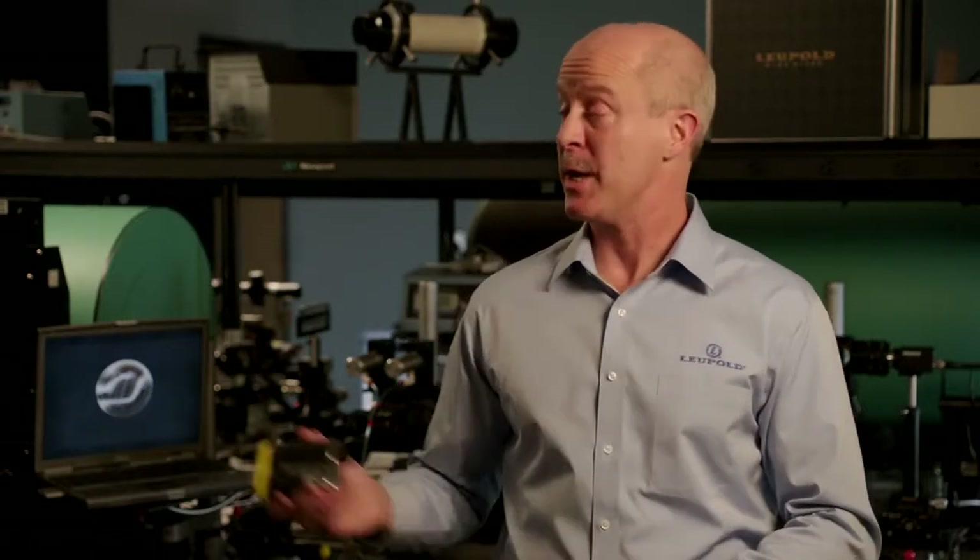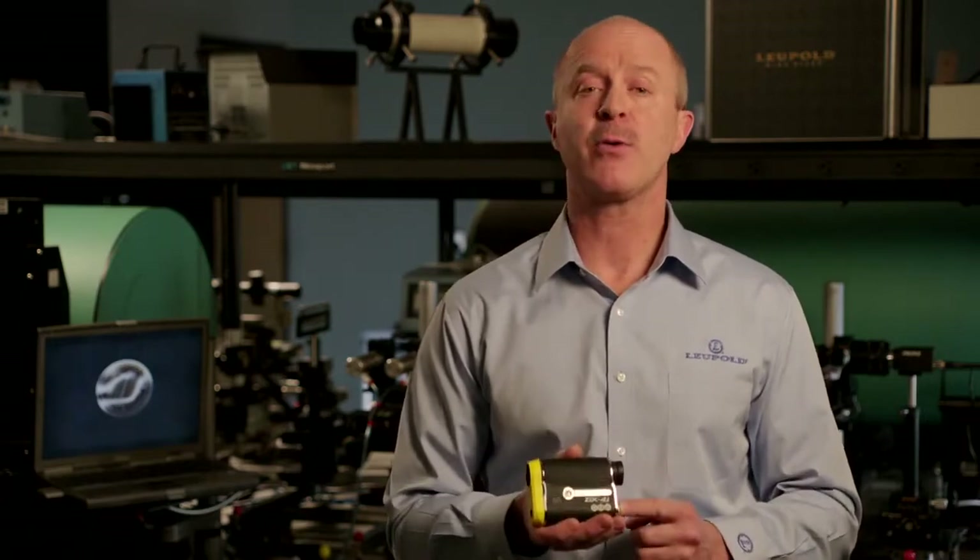I'm Eric Cupiano, Market Development Manager at Leupold & Stevens. I'm here today in our optics lab in Beaverton, Oregon to talk to you about the GX4i Golf Range Finder.